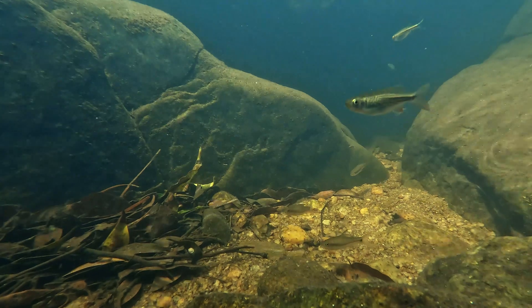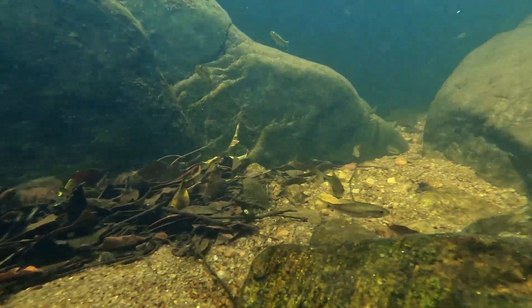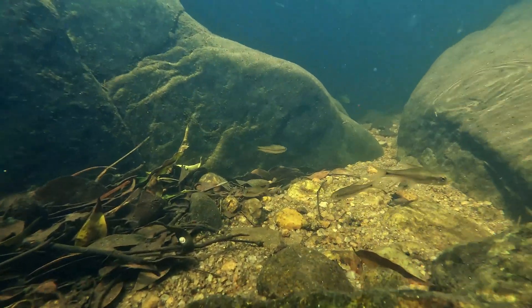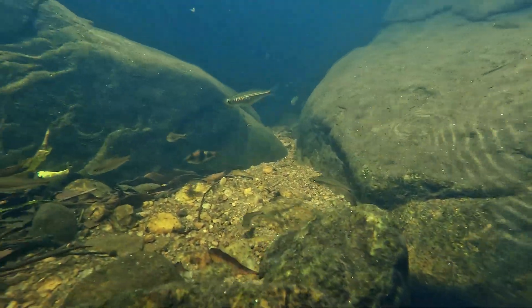Deep in the western ghats of India, there lives a unique fish called the chana barb. This species is endemic to the western ghats of India, specifically found in the state of Kerala. It inhabits clear, fast-flowing streams and rivers in forested hill areas, usually at elevations above 200 meters.